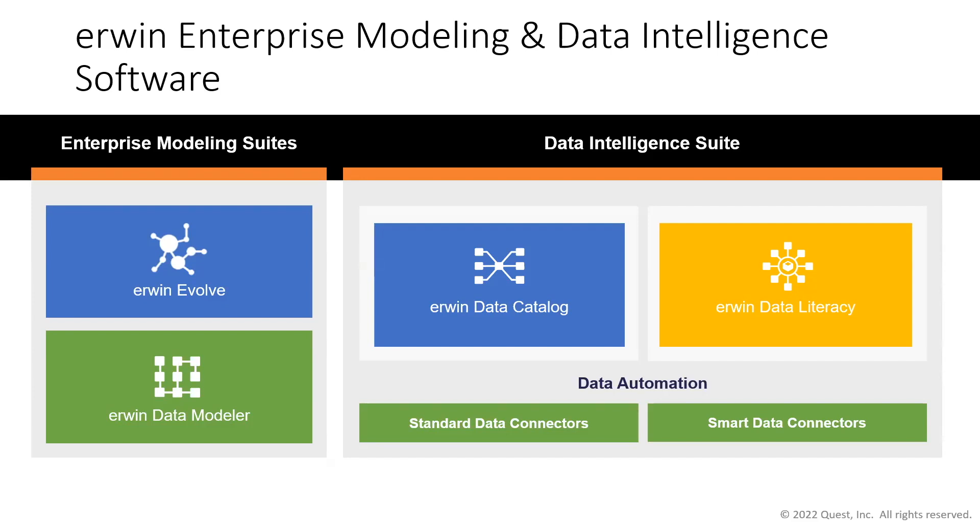We have multiple techniques for supporting and automating data vault generation. Most commonly, model conversion — where a model in third normal form is run through an algorithm to generate the data vault. We also support a more business or design-centric top-down data automation approach. Out of the box, our standard connectors handle a lot of the automated harvesting of metadata, erwin data models, data sources, and data targets that change over time.